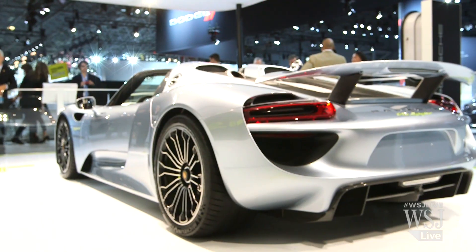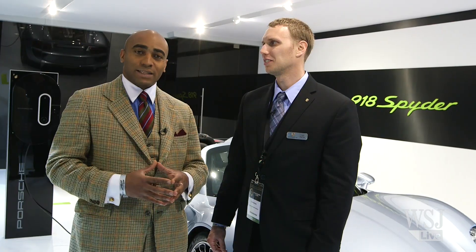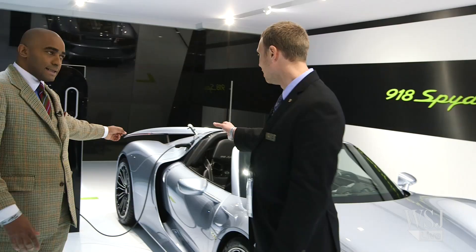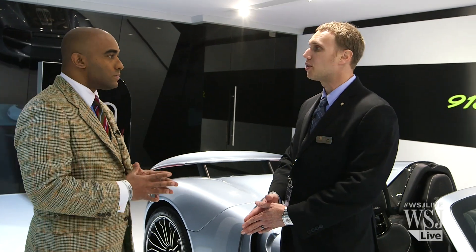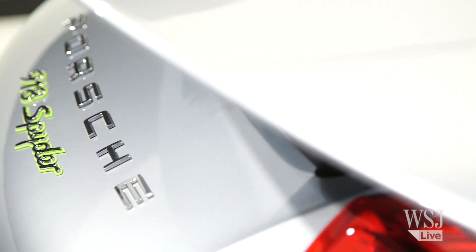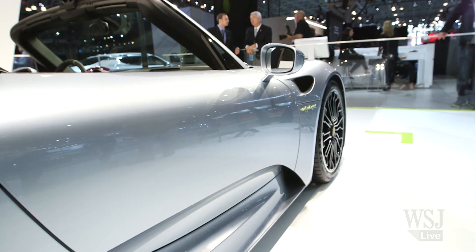There's a lot of talk about this vehicle, mainly because this is a plug-in hybrid that starts at a price point of $845,000. That's correct — $845,000 is our base price for the 918 Spyder, which is an absolutely amazing car. It comes standard with the charging equipment, and you can drive up to about 15 miles all-electric, but on top of that you have 887 horsepower. Zero to 60 is 2.5 seconds, so it's the best of both worlds.